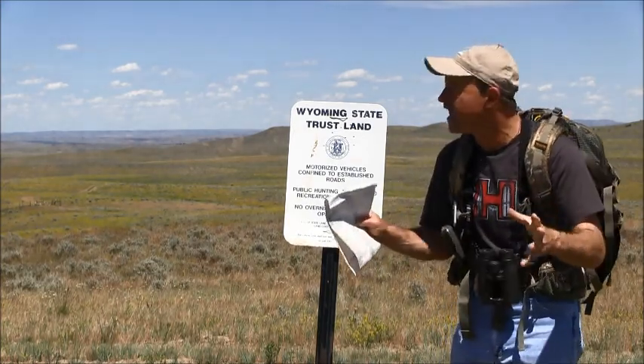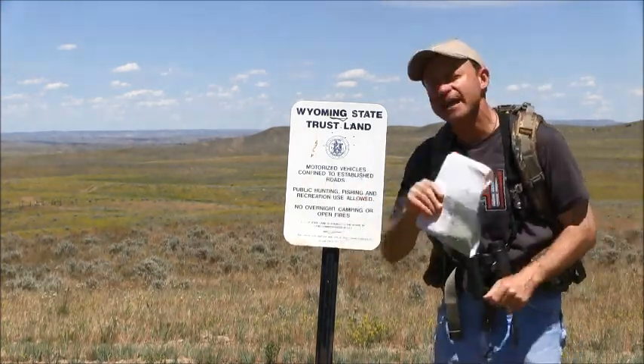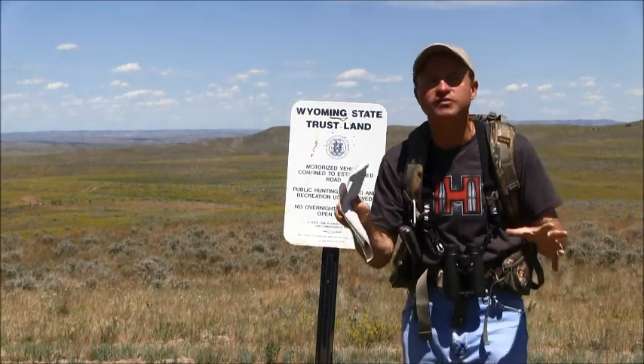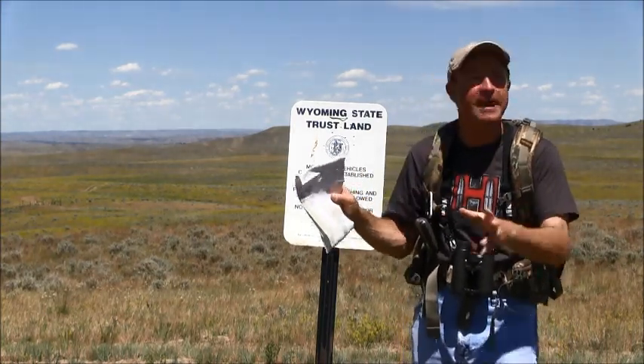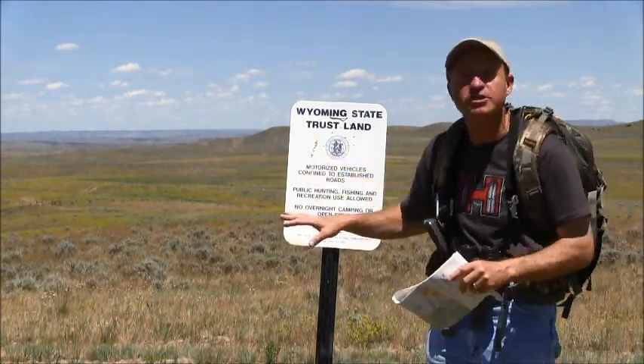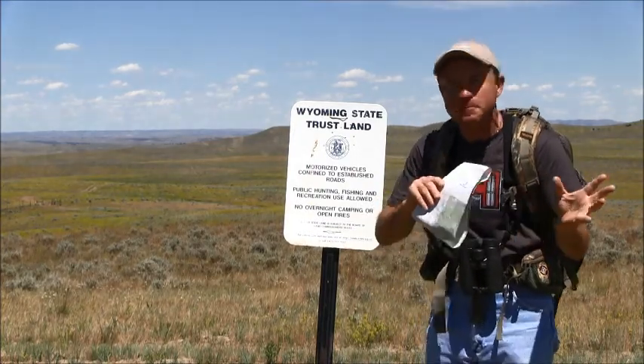Next, go to the property — that public land — and look at the main access points. The reason you want to learn and understand the main access points is because that's where everyone else is going to be accessing that property. Those predators, especially coyotes, will actually avoid those areas during prime time spots. They won't be there when people are there, but at night they might come through.